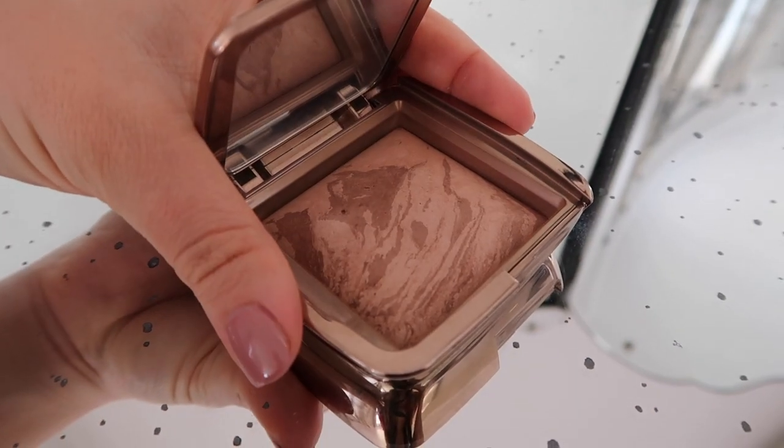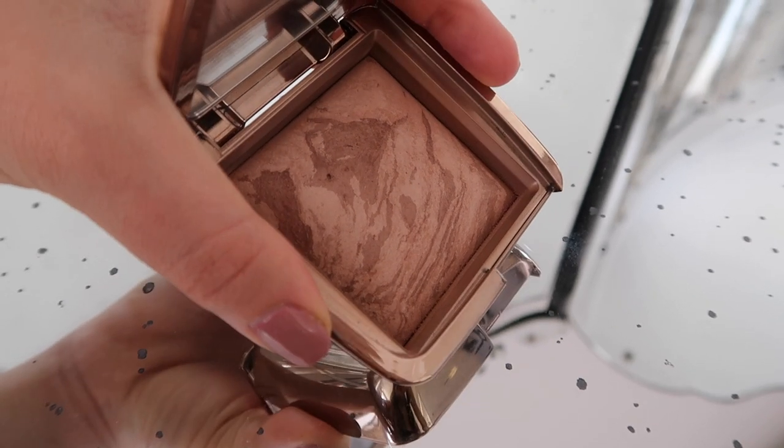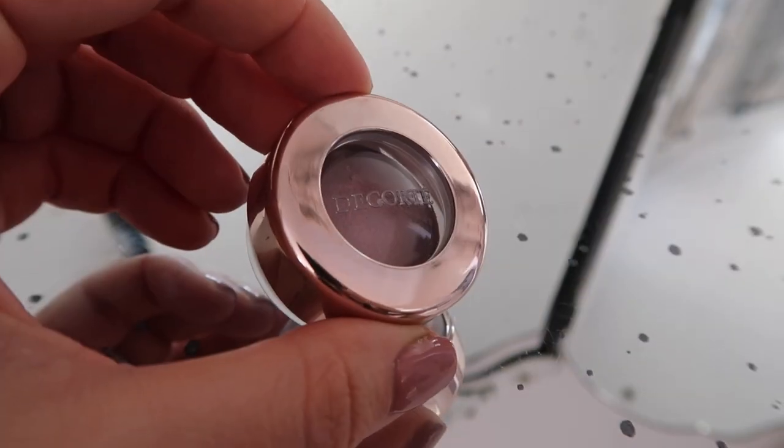Then I'm going to use a bronzer today — I'm not going to use a blush. I'm using the Hourglass Radiant Bronze Light, which is pretty much my favourite bronzer if I'm honest, and I'm just using it as a blusher kind of — I've spoken about it loads.